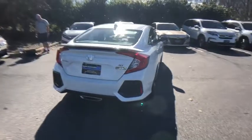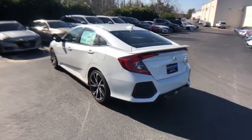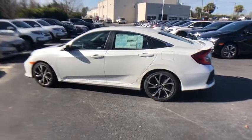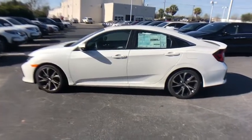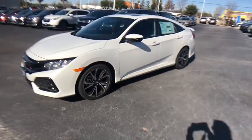Here are some of this vehicle's great options: traction control, dual airbags, power steering, alloy wheels, four-wheel disc brakes, electronic stability control, trip computer, power windows, security system, fog lights, rear window defroster, heated front seats.